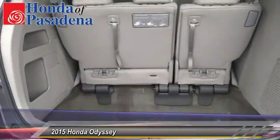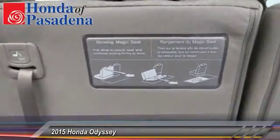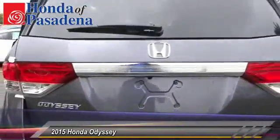Traction control, dual front airbags, keyless entry, automatic stability control, backup camera, child safety locks, tilt steering wheel, telescopic steering wheel.